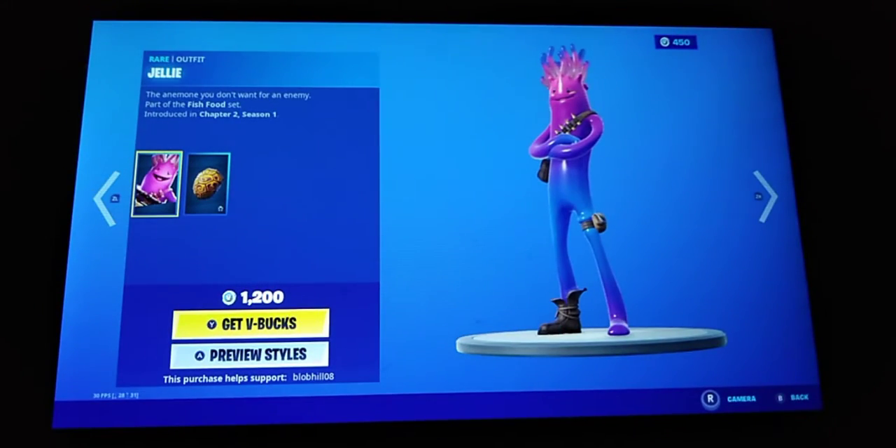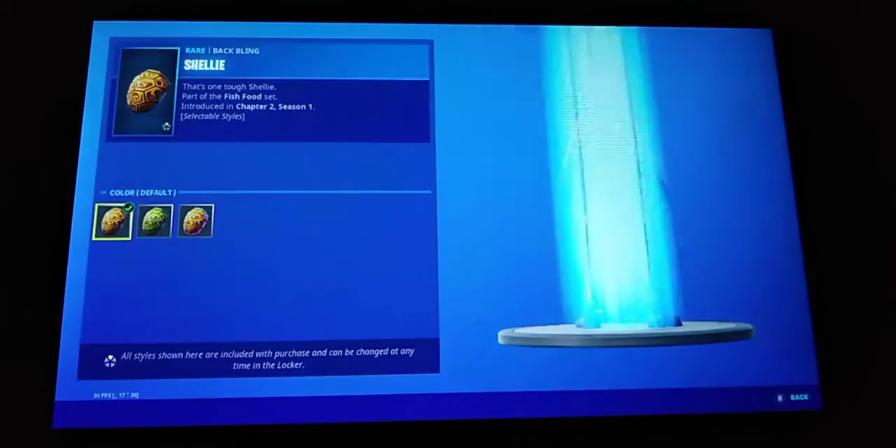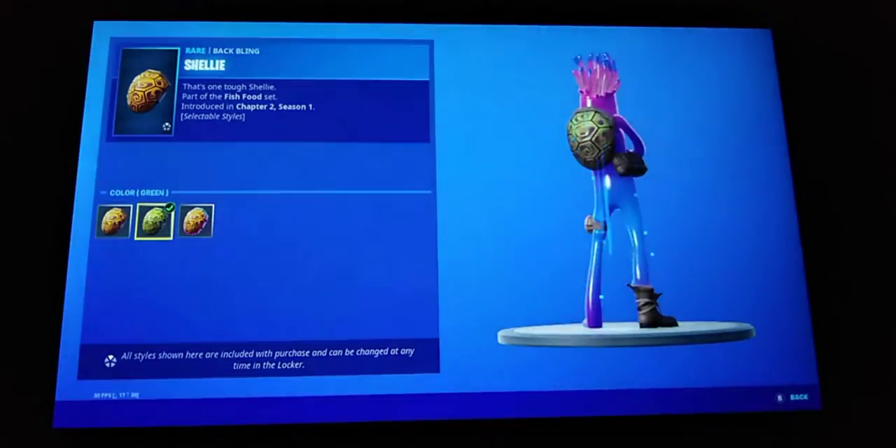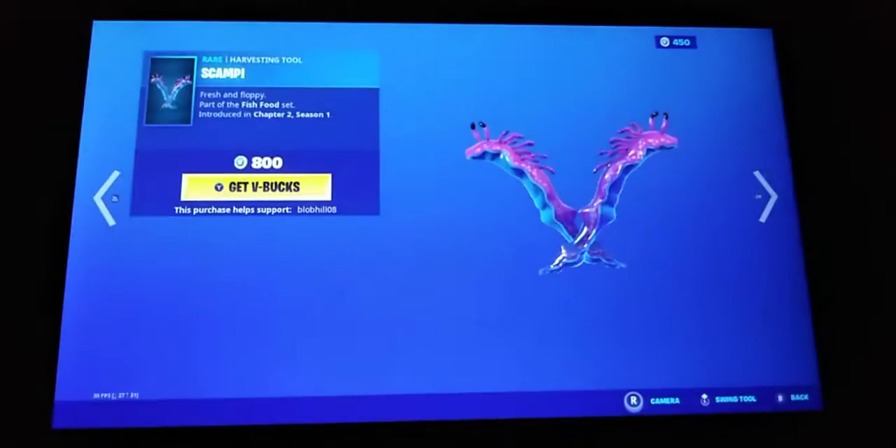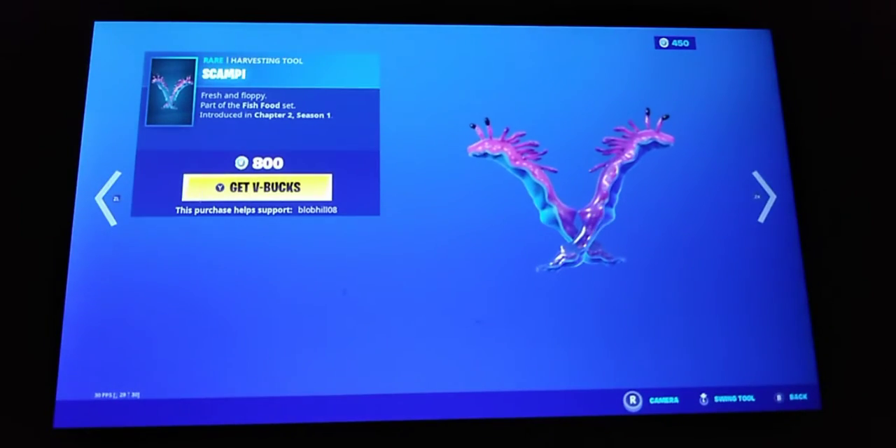Hey guys, this is the item shop. First we've got the new skin Jelly — this is such a meme — with the back bling Shelly, with styles: default, green, and rainbow. The new pickaxe is Scampi.